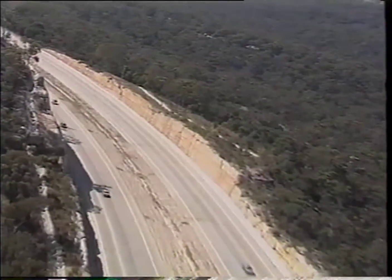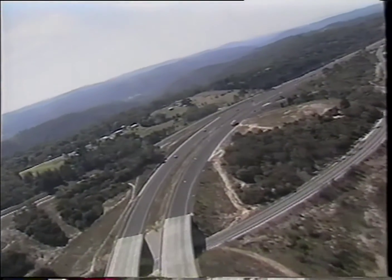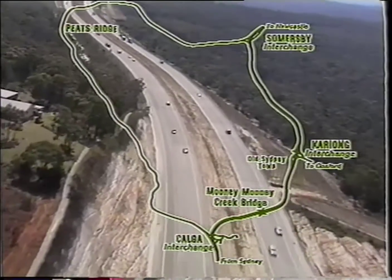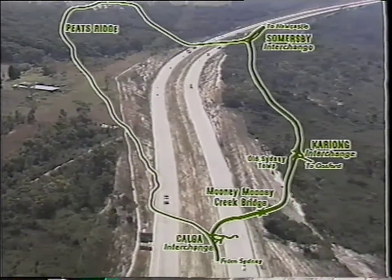By the time it was finished, 4.7 million metres of earth was excavated, 20 bridges and three major interchanges built. When this section opened in December 1986, a massive 14 kilometres was cut from the old route that wound through Pete's Ridge. And in the midst of all the construction, the environment wasn't forgotten. Wildlife corridors and fences were built to help animals cross in safety.